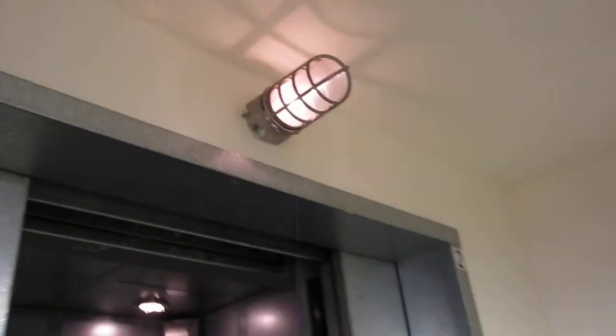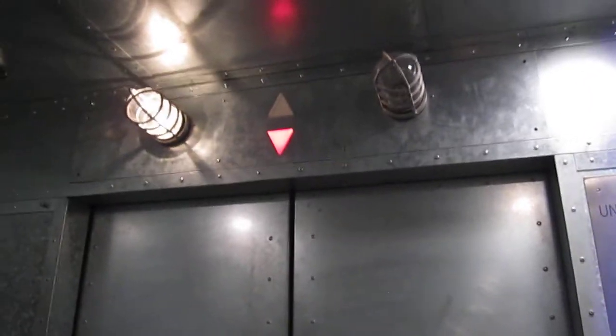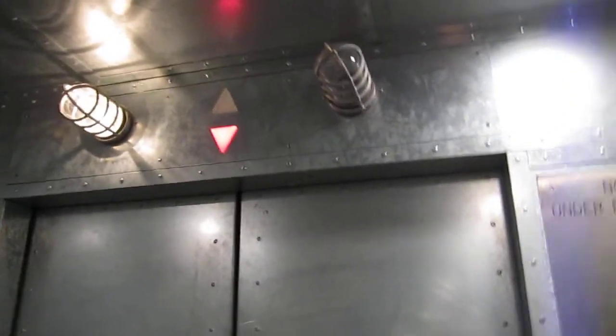These are the elevators at the Old Navy Store at the Garden State Plaza Shopping Center in Paramus, New Jersey. I believe these are Mitsubishi and they were modernized by Schindler, because that floor indicator looks like Westfield San Francisco. I've seen a National with that floor indicator, but I've seen more Mitsubishi's with it.